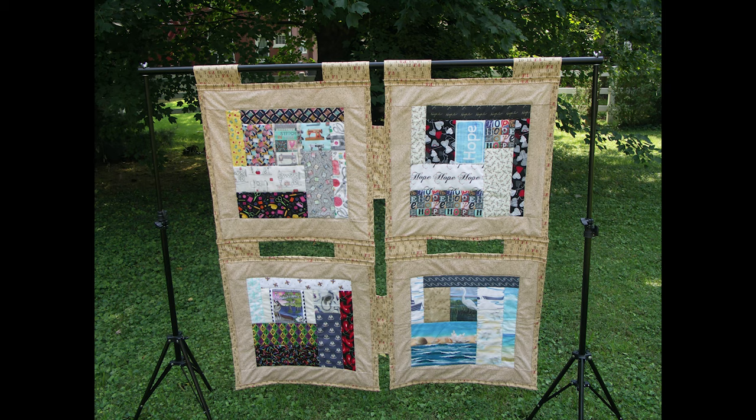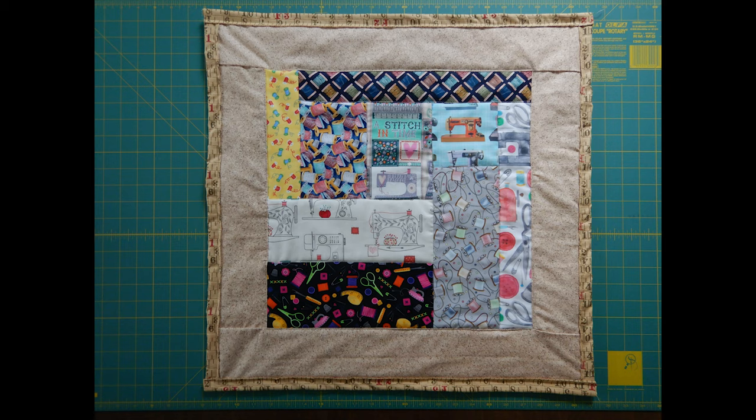This quilt starts off the collection and is inspired by the location and theme of coastal optimism, with each of the four panels quilted in a block pattern called Century of Progress. The upper left is the stitching block.